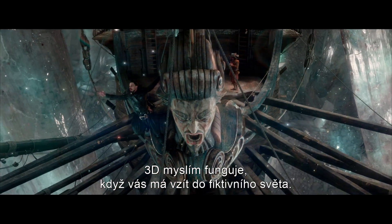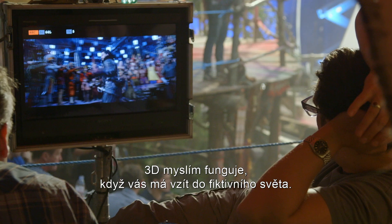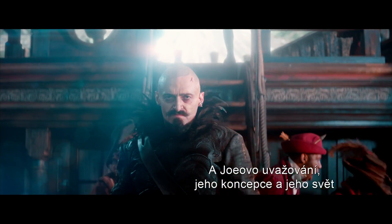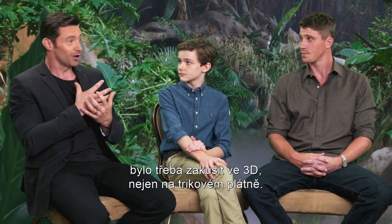I think 3D is successful when it's designed to take you into this fictitious world. And in Joe's thinking and designing the world he's created, we got to experience it in 3D — not just a green screen.